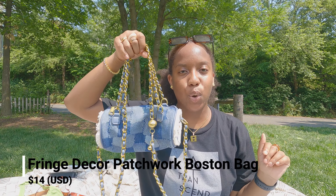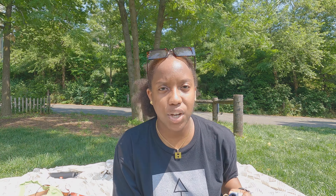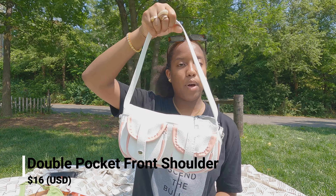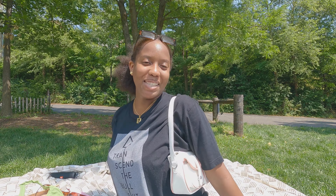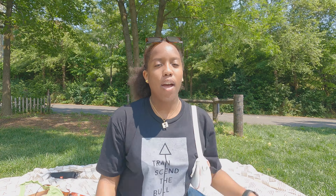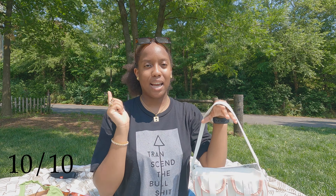This bag is the Fringe Decor Patchwork Boston Bag. This bag is so cute — it's one of my favorites. I love the chain detail, it has a pocket inside of it. I give this a 10 out of 10. Moving on to this bag — this is the double pocket front shoulder bag. This one was $16. This bag is giving me vintage. This is one of my favorites, like my top two favorite bag. It has the double pockets, you can put stuff in there. 10 out of 10, would recommend.